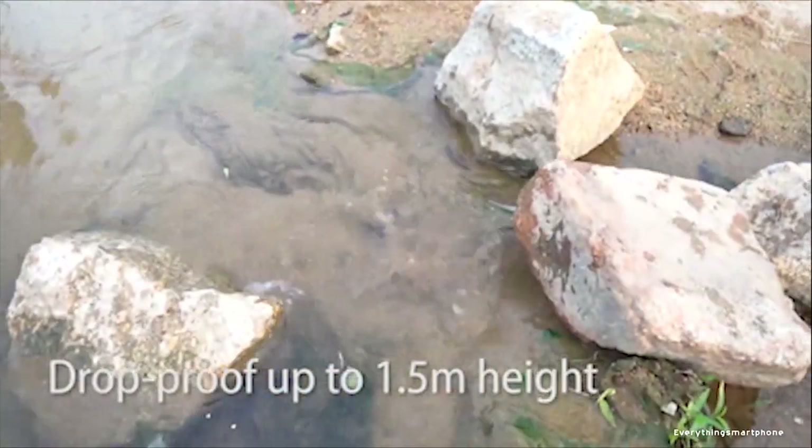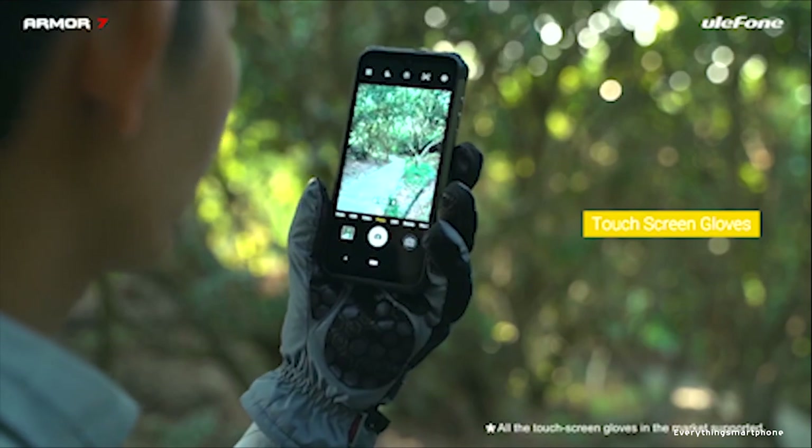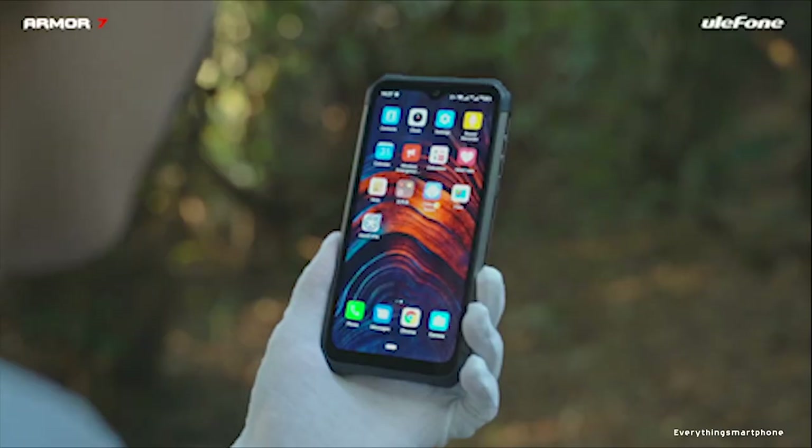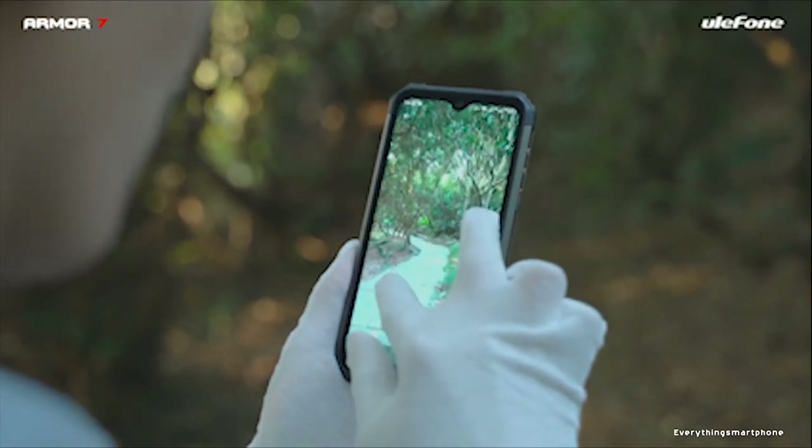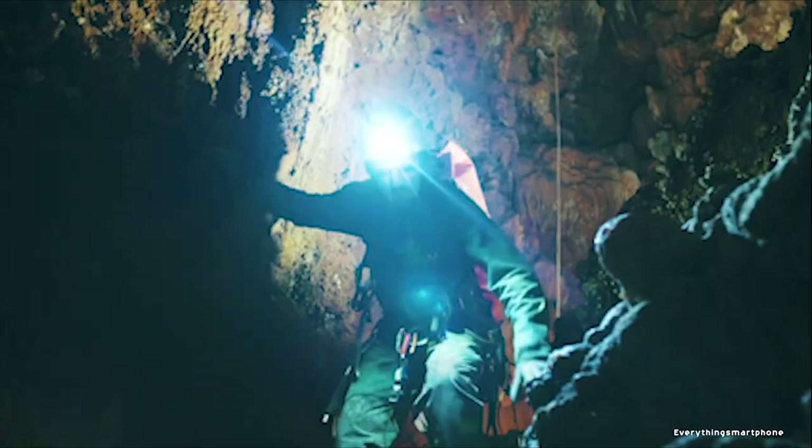Hello folks, welcome to Everything Smartphone. Rugged phones are known for their durability — this phone can survive extremely harsh weather. So today I am going to present 10 best rugged smartphones with maximum durability. So without further ado, let's get started.